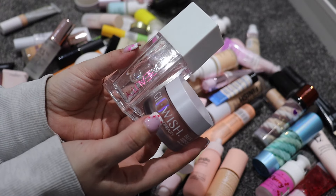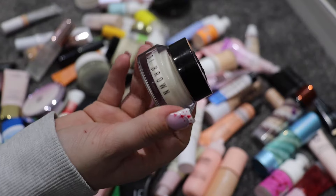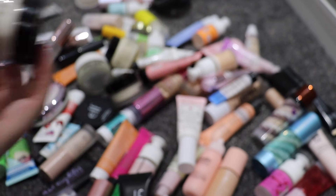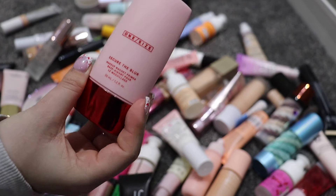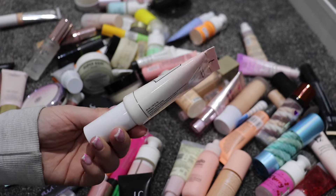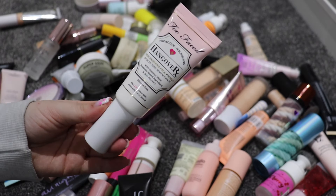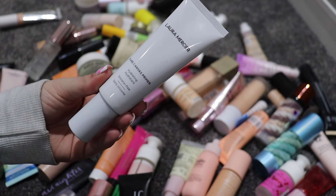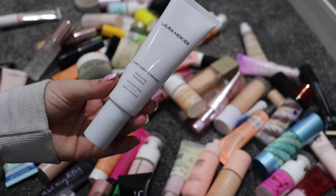I'm going to keep the Glow Wish one and get rid of the Water Jelly. My little Bobbi Brown is going absolutely nowhere — I'm pretty sure I've got a backup of it, it's so good. I have the One Size Secure the Blur Primer, that's going to stay as well. I'm going to get rid of the Too Faced Hangover Primer — I think I got this in an ASOS box. It's really nice but I just don't use hydrating primers a lot.